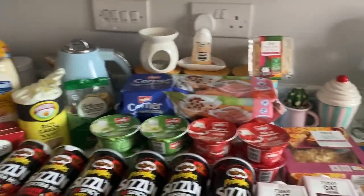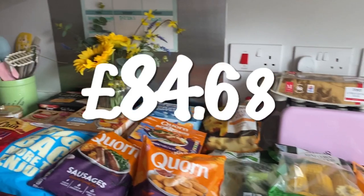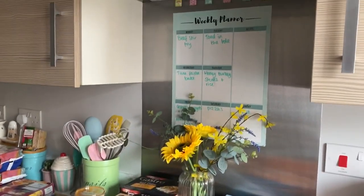So yeah, that's everything I got. I did spend quite a lot this week — it was about £80 — but I'll put the price on the screen. Now let's move on to the meal plan!